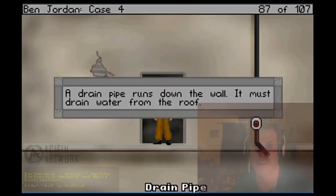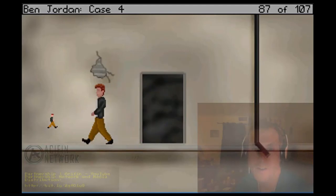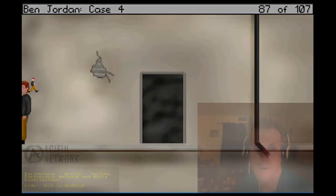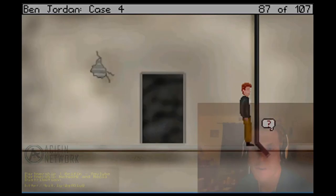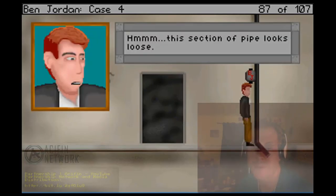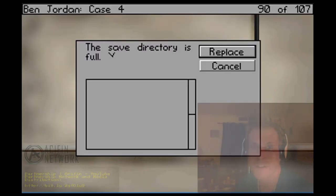Outdoor ledge drain pipe. A drain pipe runs down the wall - it must drain water from the roof. Anything down here? Apparently not. Can I examine it? Drain pipe - hmm, this section of pipe looks loose.